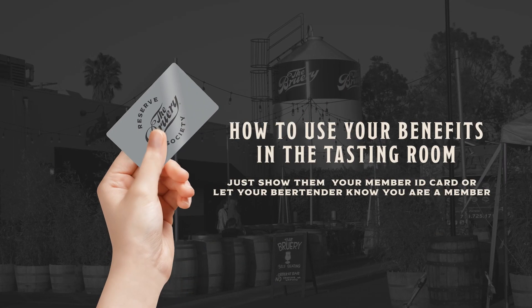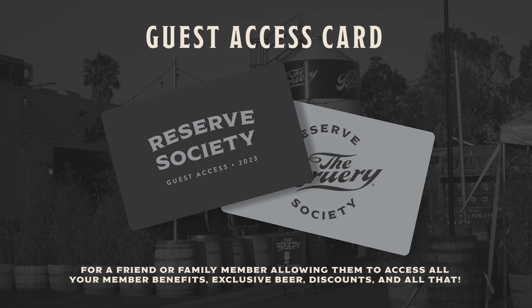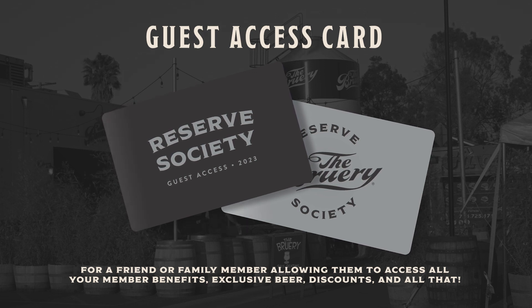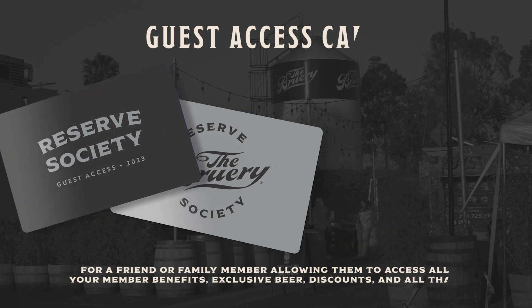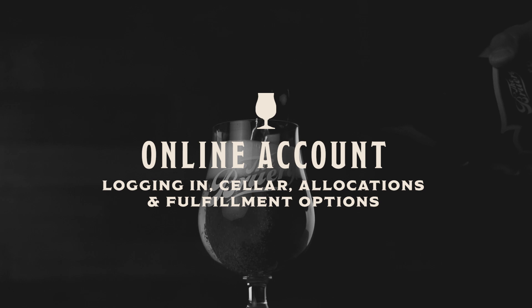Just show your member ID card, or let your beer tender know you're a member so they can get you all set up. Additionally, you'll get a guest access card that you can give to a friend or family member that will allow them to access all your member benefits, exclusive beers, discounts, and all that. The majority of your membership benefits will be accessed via your online account.